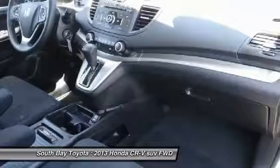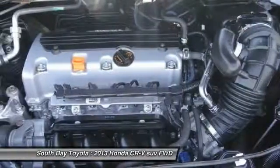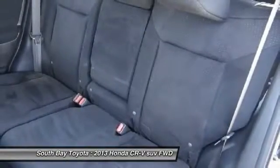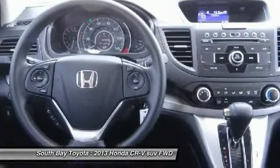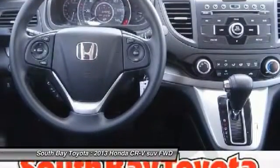Clean Carfax, 1 owner, and this car has passed a 160-point inspection by our Toyota Certified Technicians. Features include: Air Conditioning, AM/FM CD Audio System with 6 speakers, Brake Assist, Electronic Stability Control, 4-Wheel Independent Suspension, and Panic Alarm.